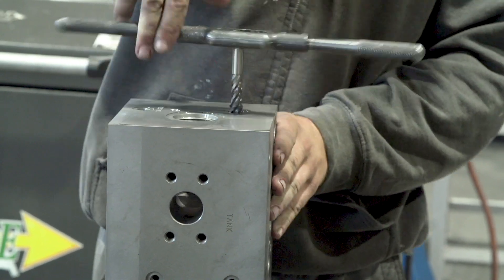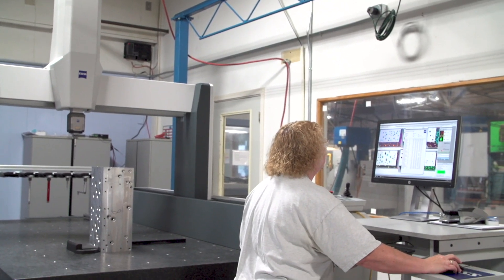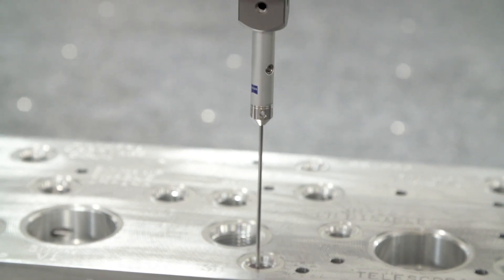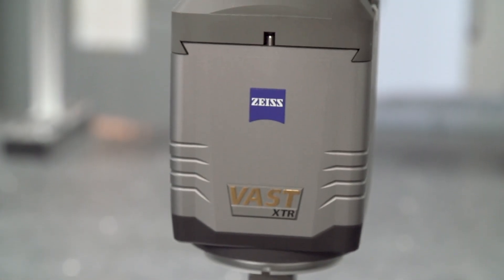The main reason we purchased Zeiss Systems is we're in really tight tolerance work and high complexity work, so there's a lot of things that need to be inspected. Conventional inspection methods limit the amount of inspection you can do because they're time-consuming and controlled by man. Zeiss CMMs take that guesswork, take that variability out of the equation.